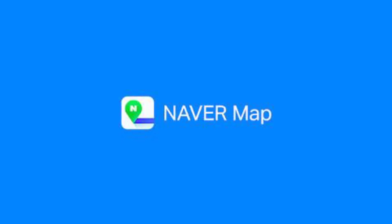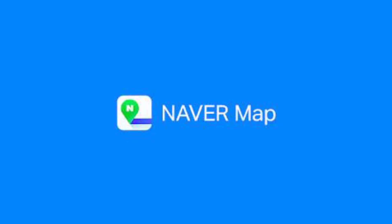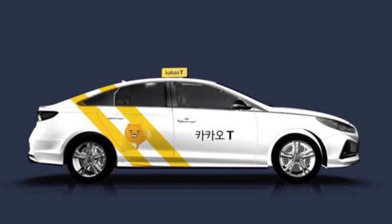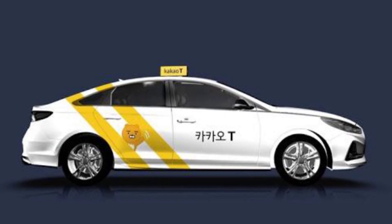Use Naver Maps or Kakao Maps instead, which are similar to Google Maps but in Korean. The city areas, places, and streets are written in Korean — not in Latin script like Vietnamese — so you may find it challenging if you don't understand Korean.